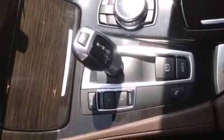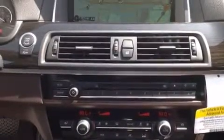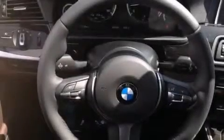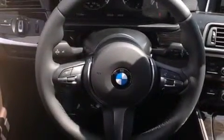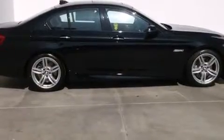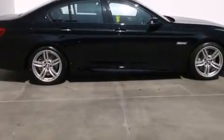The following features are included: commercial-free satellite radio, Dakota leather upholstery, an auto-dimming rear view mirror, BMW individual composition, side impact airbags, steering wheel memory settings, dual power seats, a split folding rear seat, and a navigation system.